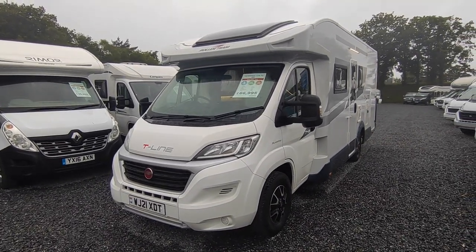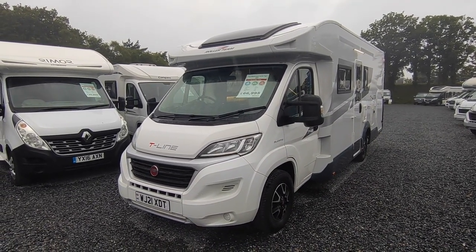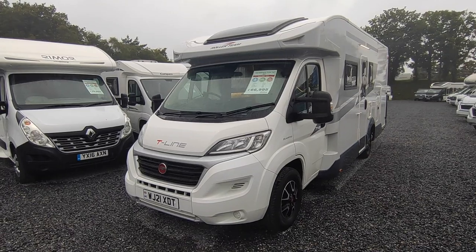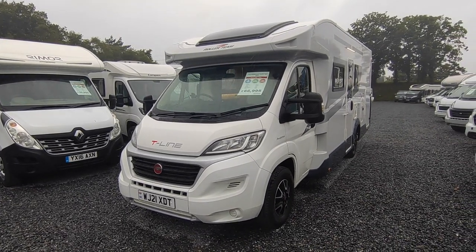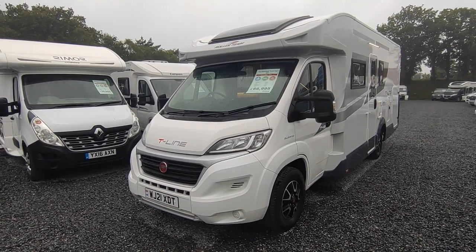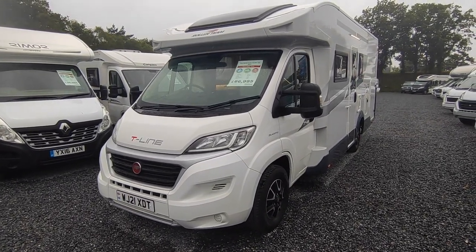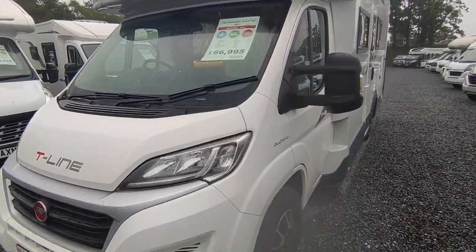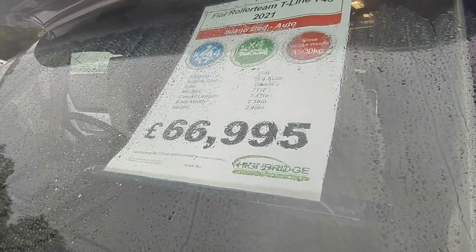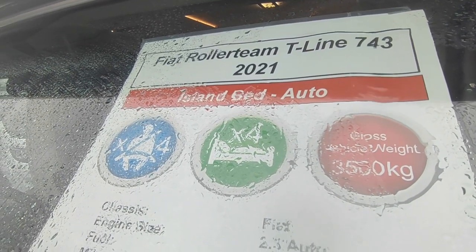A new T-Line 740, which is the nearest new equivalent to this — the island bed 7.5m low profile — you'd be paying £74,000 for an automatic one, and you can't even get one. Probably by the time you could get one they'd be £80,000. This one's one year old, a 21 plate, with the marvellous Fiat 9-speed automatic which is a German ZF gearbox — it's ridiculously desirable — and it's £66,950. So you're saving loads over the new price, and you can have it within about a month's wait at the moment.